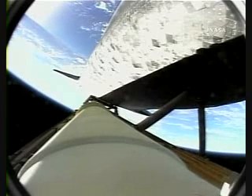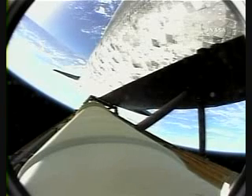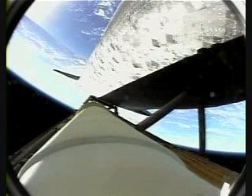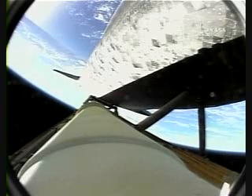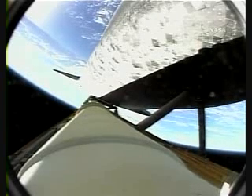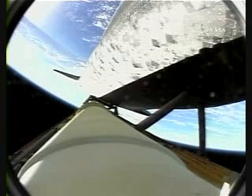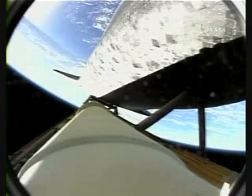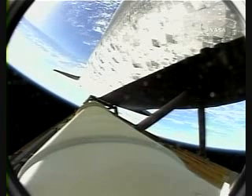We're coming up on the point of negative return, where the shuttle would be too far downrange, too high in altitude, to return to the launch site in the event of an engine failure. All three main engines continue to function normally, however. Three minutes, 47 seconds into the flight. Discovery flying straight and true, speeding toward a date with the International Space Station on Monday.